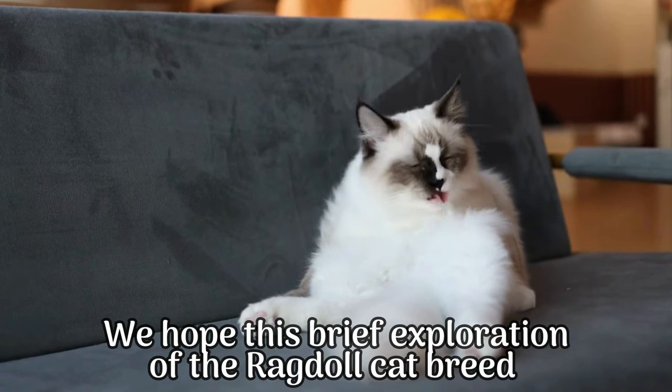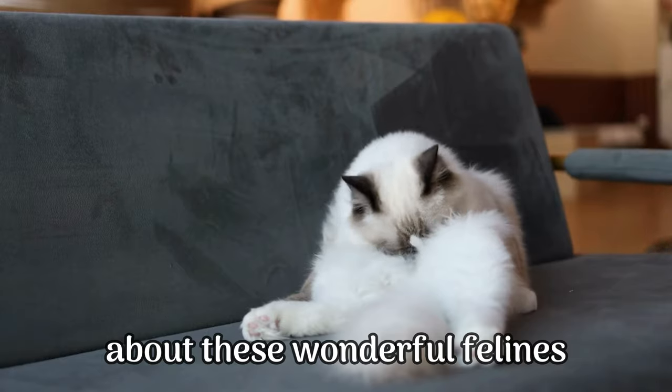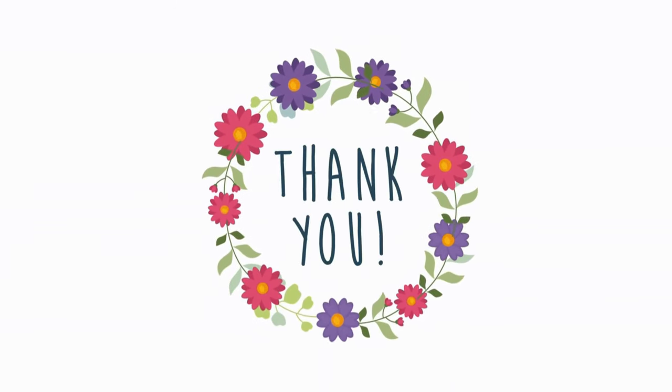We hope this brief exploration of the ragdoll cat breed has left you intrigued and inspired to learn more about these wonderful felines. Thank you for joining us on this journey.